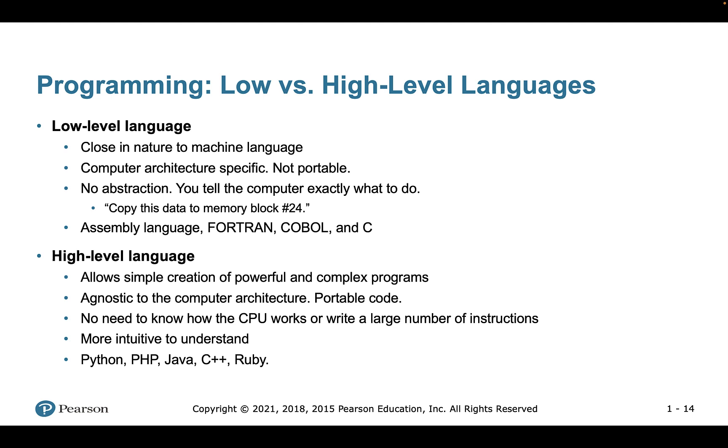An important concept is the difference between low-level and high-level languages. High-level languages allow us to create complex programs — Python is one example. They are agnostic to computer architecture and are portable, so we can run them on Windows, Mac, or Linux without needing to know how the CPU works. High-level languages are simpler and more intuitive to understand; examples include Python, Java, and C++.